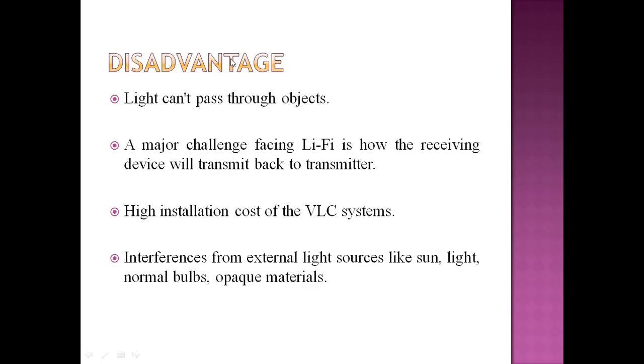Every coin has two faces. The disadvantages are: light can't pass through objects; a major challenge is how the receiving device will transmit back to the transmitter; high installation cost of the VLC system; interference from external light sources like sunlight and normal bulbs; and opaque materials are a barrier. Using it outdoors is also a challenge.